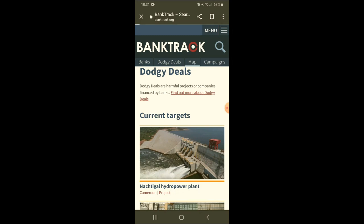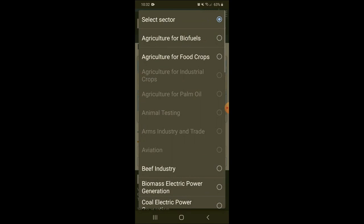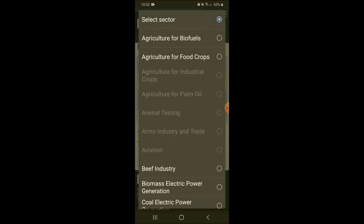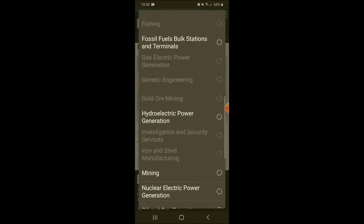What I particularly like is the map. This will show slightly differently on the webpage version — the dodgy deals map will be linked to that specific bank — but on your phone you have to select the actual bank. I've selected Banco Santander and you can see the various dodgy deals it's doing across the globe. You can select various industries it might be involved in, and I presume this is all the industries it's involved in as the others are greyed out.